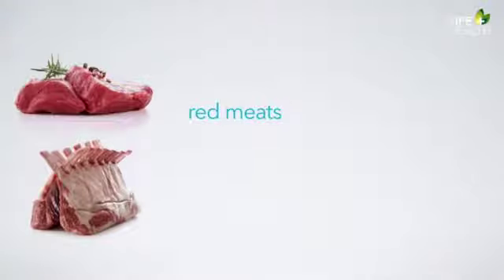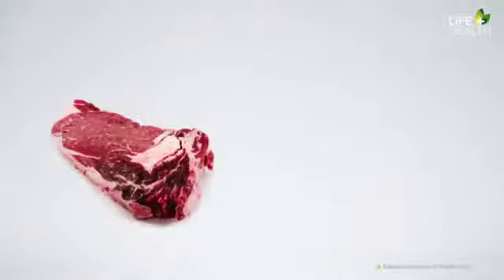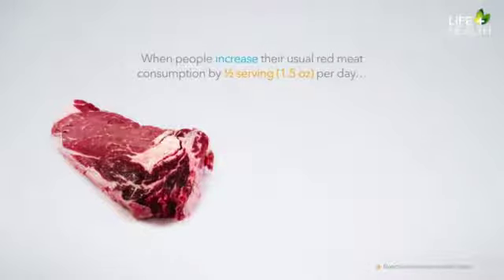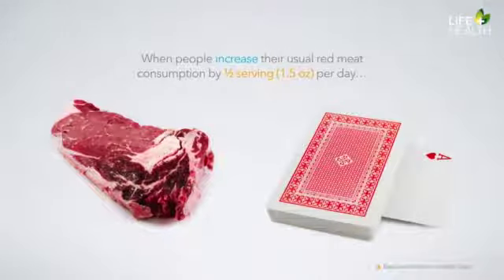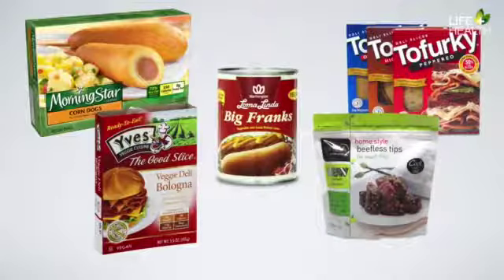Red meat such as beef, lamb, pork, and veal is high in saturated fat and cholesterol. Red meats dramatically increase the risk of many diseases, including diabetes, some forms of cancer, heart disease, and premature death. A National Institutes of Health study found that when people increased their usual red meat consumption by about half a serving per day — roughly an ounce and a half — they had a 48% higher risk of developing diabetes in the following four years, while people who decreased their red meat consumption had a reduced risk. If you're beginning a transition towards a more plant-based diet, try some of the amazing veggie meat replacements — although they're high in sodium, they are much lower in fat and are cholesterol-free.